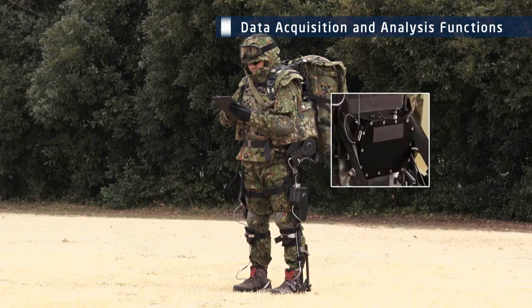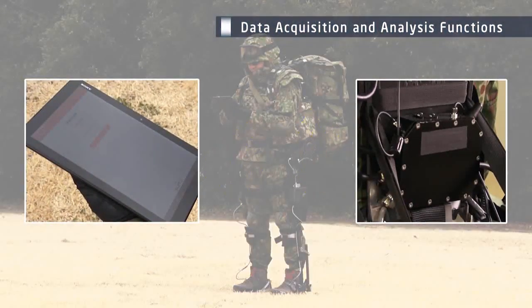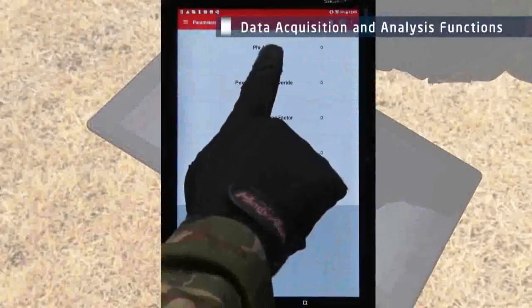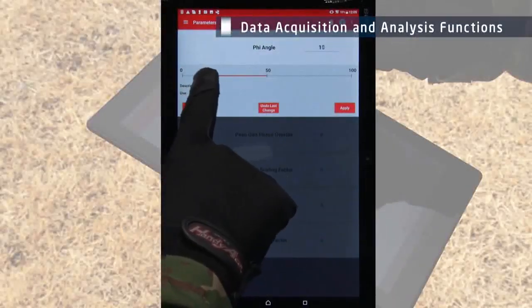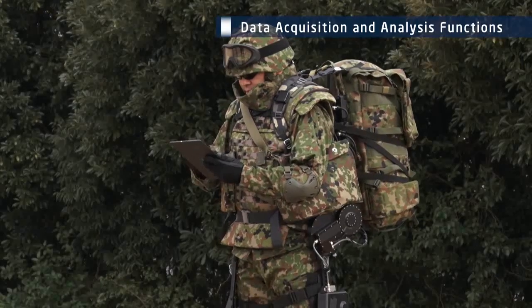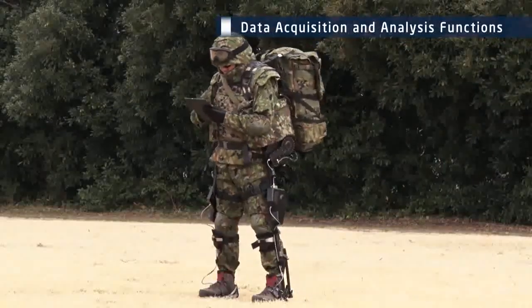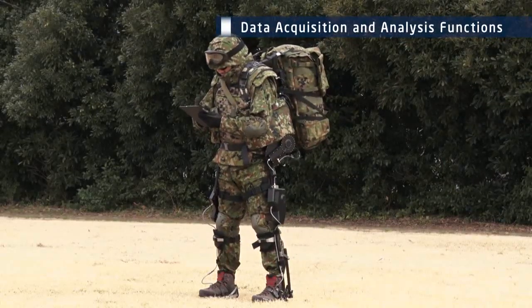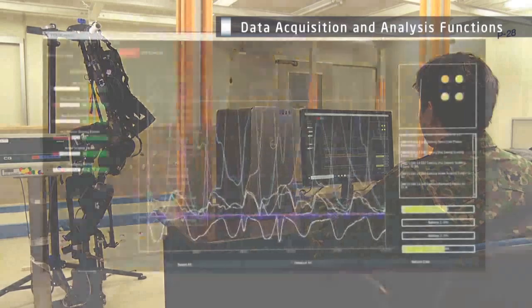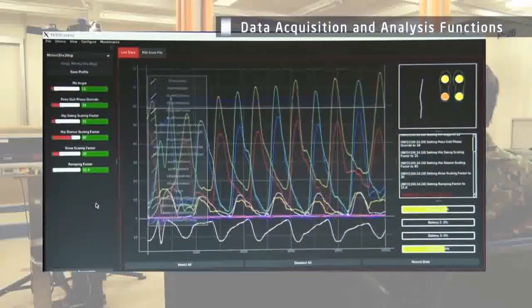The control unit of the high-mobility powered exoskeleton and the tablet used for adjustments can wirelessly exchange data. The actuator parameter settings and sensor information graphs are displayed on the tablet. Fine adjustments can be made to ensure optimum performance according to the local conditions. The analysis unit analyzes the sensor information that is collected, and this information can be used to further improve the functions.